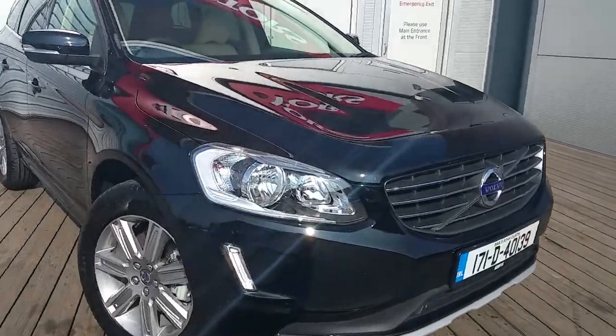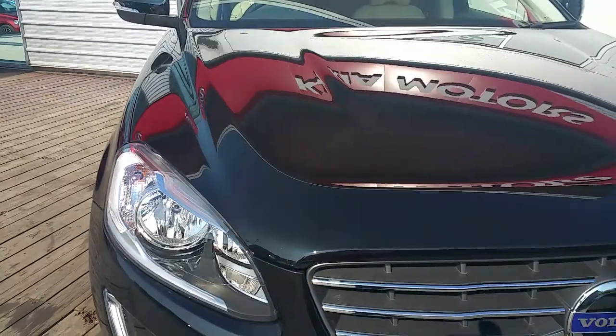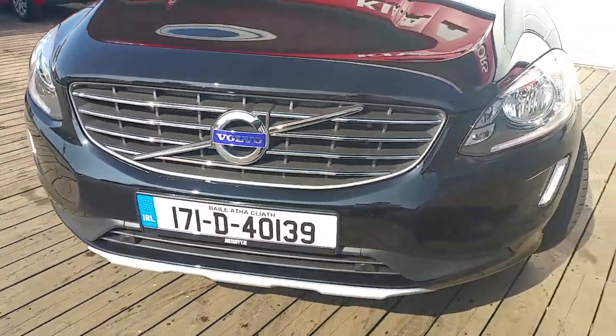This model here has front LED daytime running lights. It's covered in black metallic paint with a nice chrome front grille.